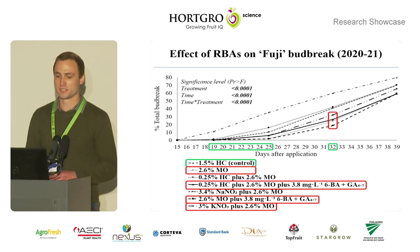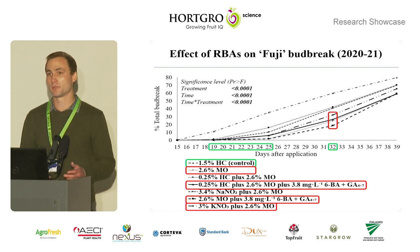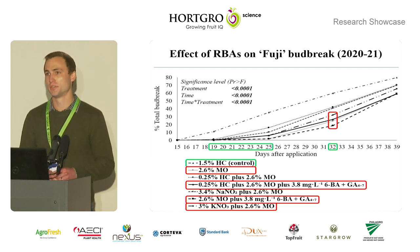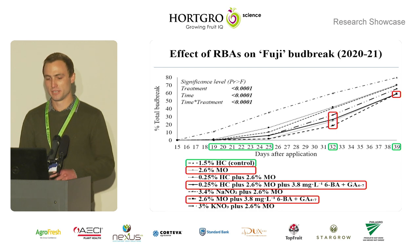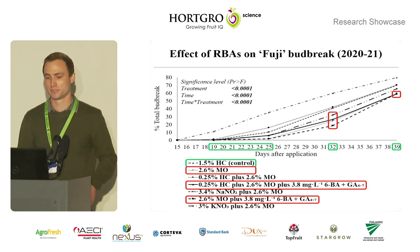At 32 days of the application, the control treatment had a significantly higher total bud break percentage compared to the other treatments, but did not differ significantly from the hydrogen cyanamide and mineral oil combination treatment or the sodium nitrite plus mineral oil combination treatment. The same results were found at 39 days of the application, except that potassium nitrate plus mineral oil did not differ significantly from the 1.5% hydrogen cyanamide treatment.